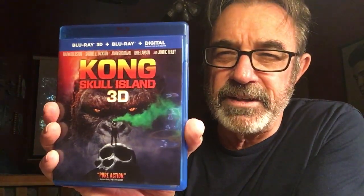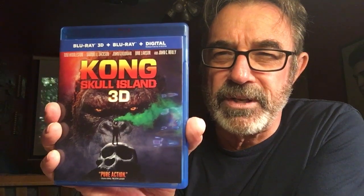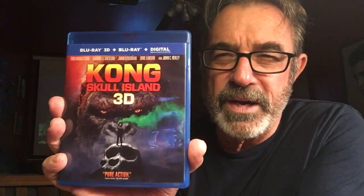Number 8: Kong: Skull Island in 3D. If you like Creedence Clearwater Revival, you like the Vietnam era, you like warm yellowy jungle scenes, you like monster battles, you like good 3D — you got it all right here. Check out my review on that.